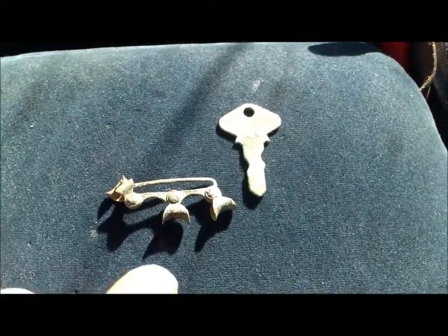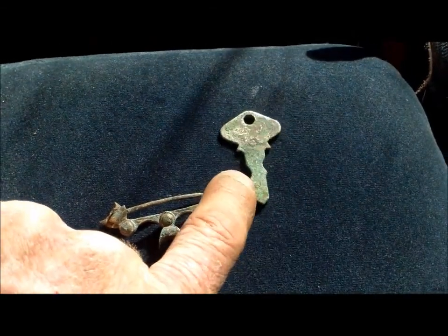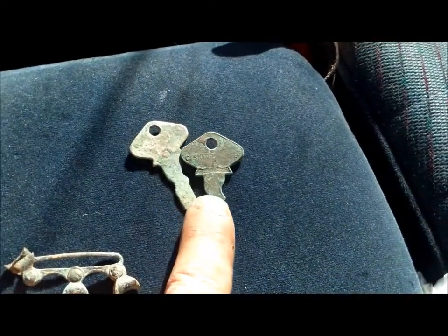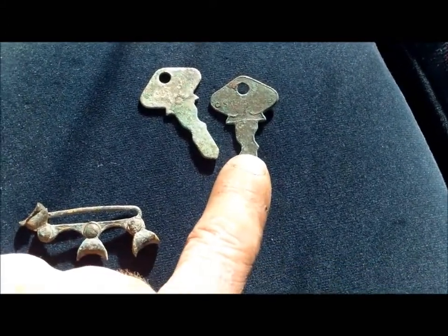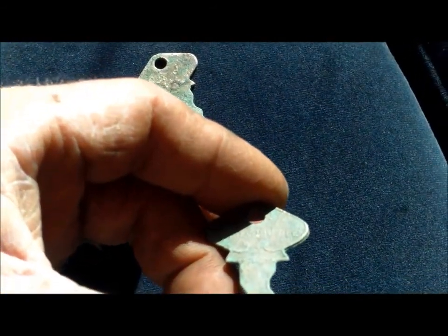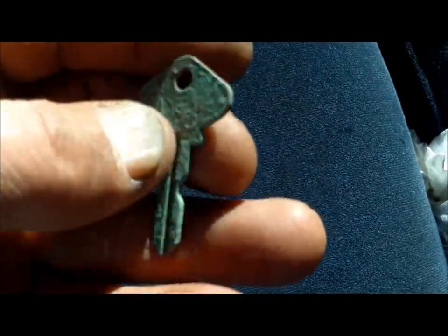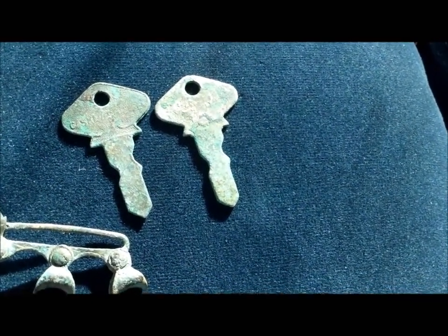I thought I'd throw these in. A couple of videos ago I found this key — someone suggested it might be a Ford key. About a week or so later, I found the matching key on the same beach, same cut in the key. Except this one you can read the writing on the back — it says 'CAS' — C-A-S — Key, Dupree. I have no idea what that is. I'm hoping it's not like a casket key or something — that would be weird. But it's odd to find two identical cut keys of the same style on the same beach.